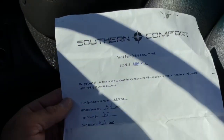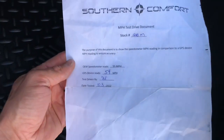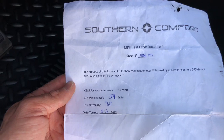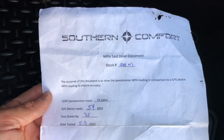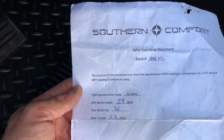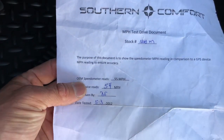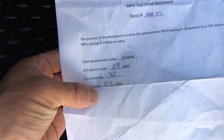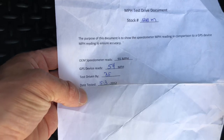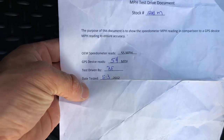In this bag of goodies, comes with your gloves. Comes with a calibration sheet from Southern Comfort per this VIN number. You got the stock number, 1263M. The purpose of this document is to show you the speedometer calibration — miles per hour reading comparison to a GPS device miles per hour reading — to ensure accuracy. Odometer OEM speedometer reads 55, GPS reads 54. Test driven, dated 5-3-2012. So it's like a letter of authenticity from Southern Comfort.